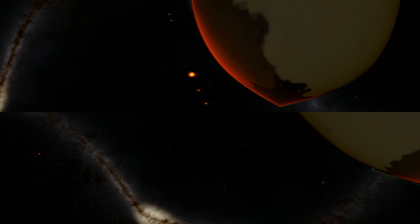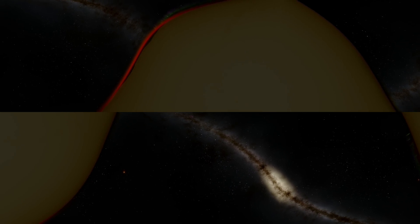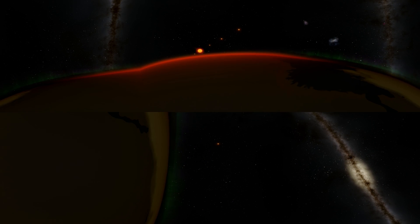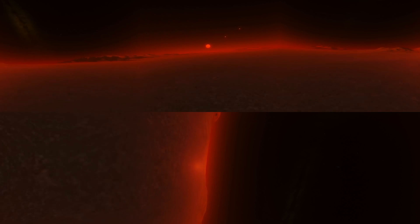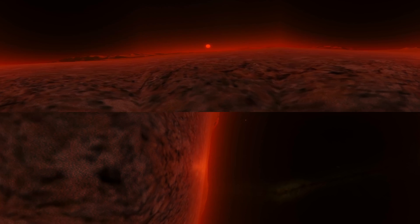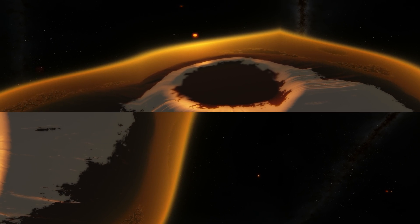The 3rd planet however is within the habitable zone and hypothetically may actually contain liquid water. It's quite the same for the fourth planet which is even farther away, so it might actually be even cooler.